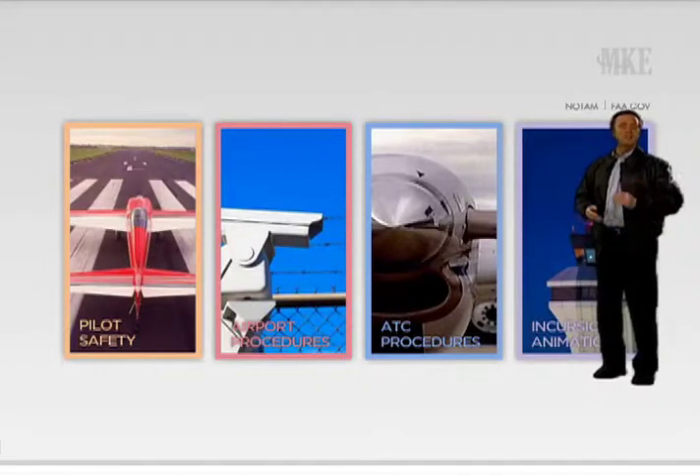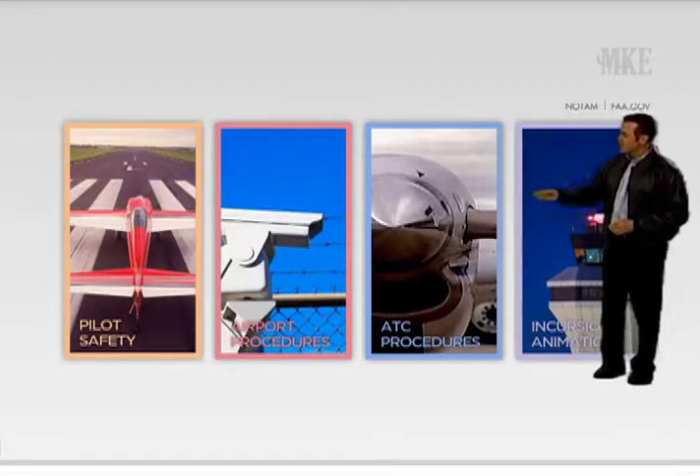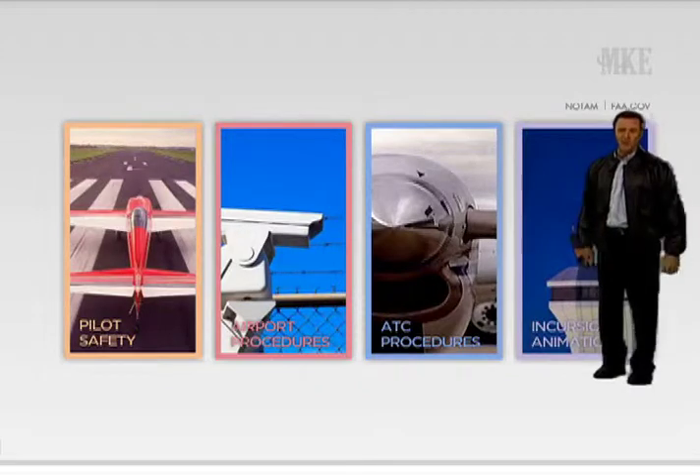This briefing will take 20 to 30 minutes to complete, depending on your familiarity with General Mitchell International Airport. I recommend you explore the Pilot Safety category first.